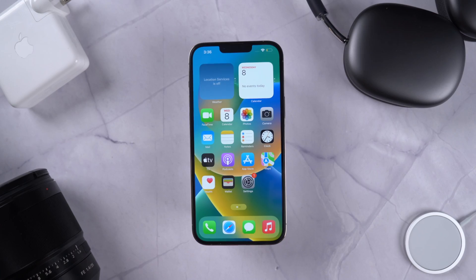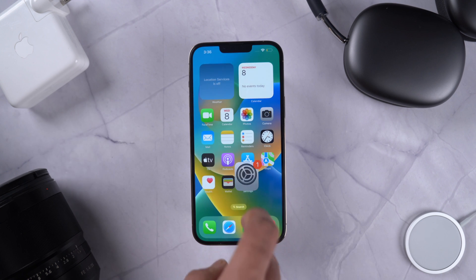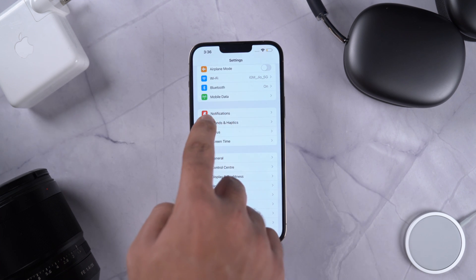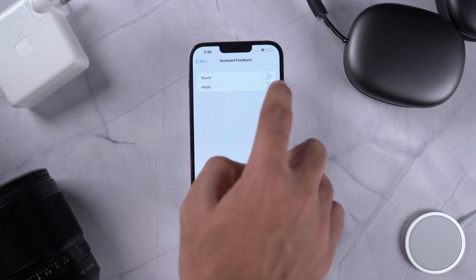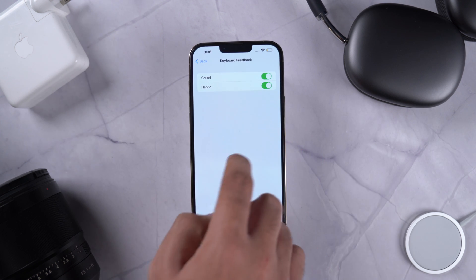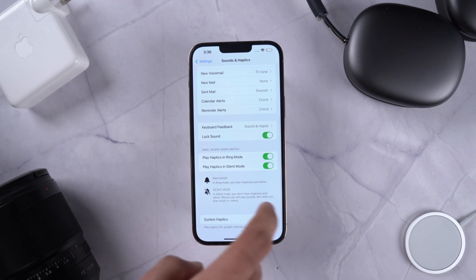Let's start with my favorite: keyboard haptics. All you need to do is go to Settings, tap on Sound & Haptics, scroll down, and there you have it — keyboard haptics. Tap on it and you have a separate option to control haptics on your keyboard.